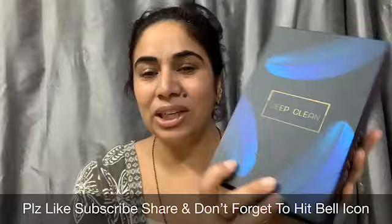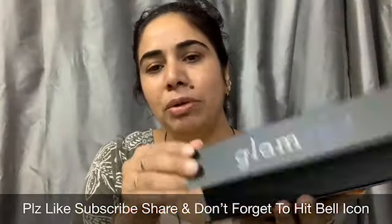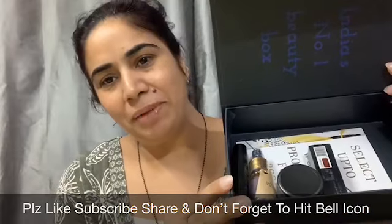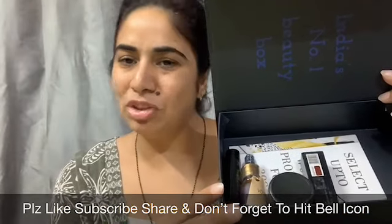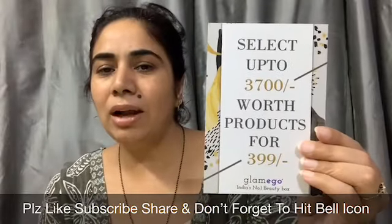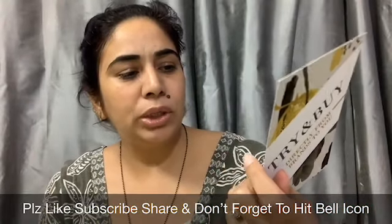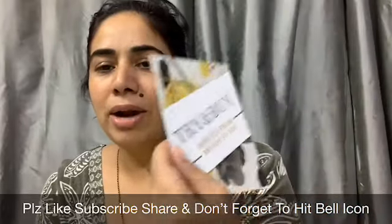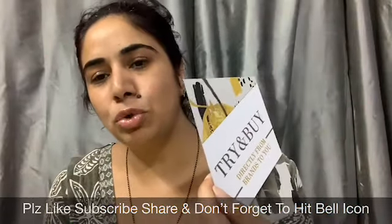I am really liking the packaging — this is the usual magnetic closure. These are the 4 products which I have picked for the Glamigo box. So this is the card: select up to 3700 rupees worth of products for just 399 rupees, and try and buy directly from the brands.